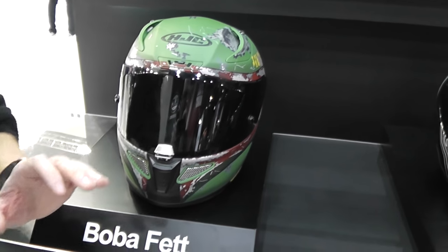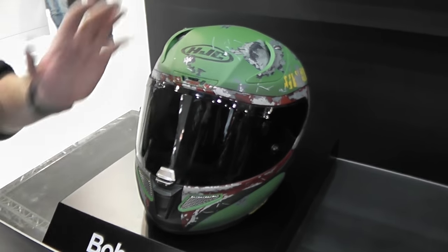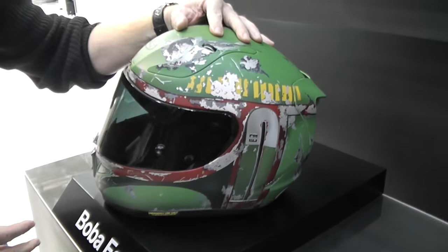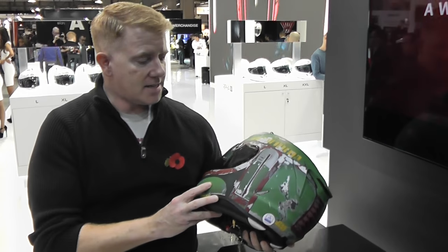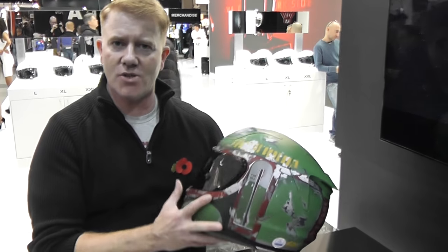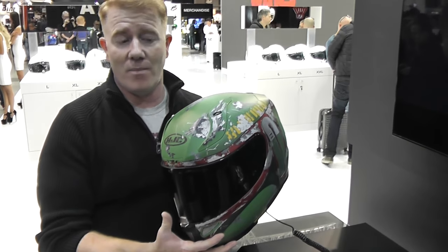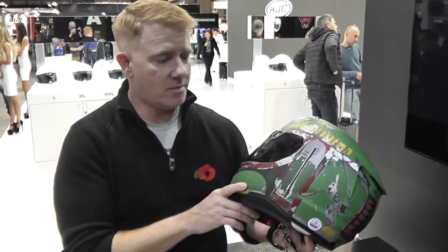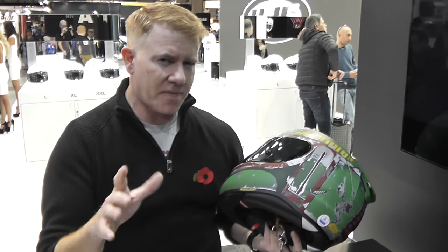These are the Star Wars licensed helmets, licensed via Disney and Lucasfilm. When we first brought you this on Motorbikes several months ago, we had photos of the prototype design and it just went crazy — everybody had really good feedback, loads of comments. Everybody loves it because this is the Boba Fett HJC helmet.